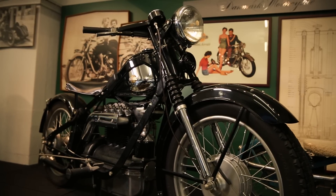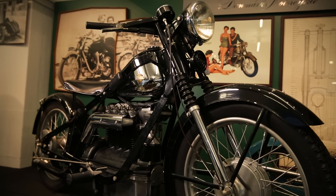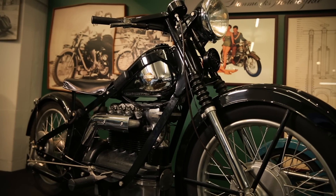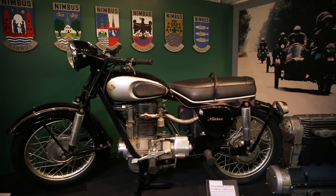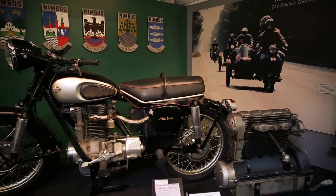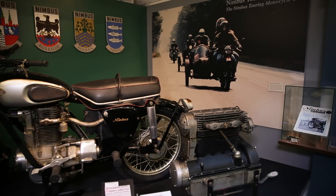Collectively, all these reasons contributed to the decision to close down the production of Nimbus motorbikes. Some 13,000 examples of the 1934 model were built, adding up to a grand production total of around 14,000 Nimbus motorbikes. The Nimbus Touring Club is a Danish club for Nimbus enthusiasts, and there are reportedly around 4,300 registered Nimbus motorbikes in Denmark and another 500 abroad. In addition, many collectors own more than one, enabling them to fiddle about with them, recondition them and swap parts.